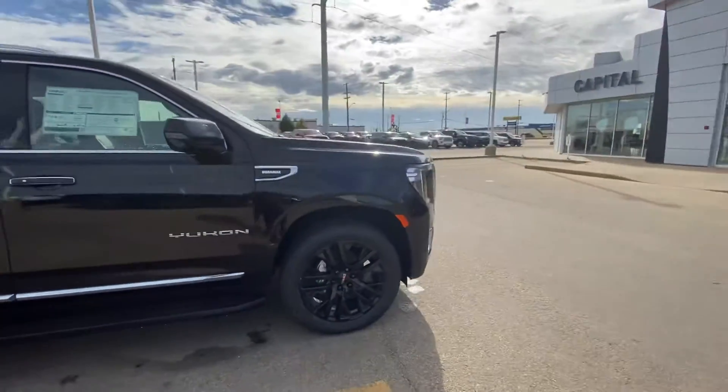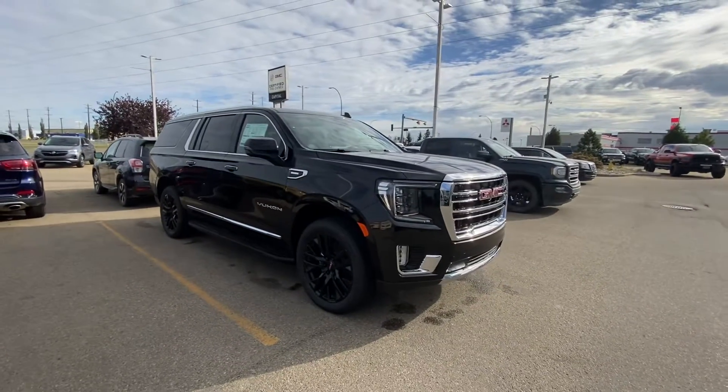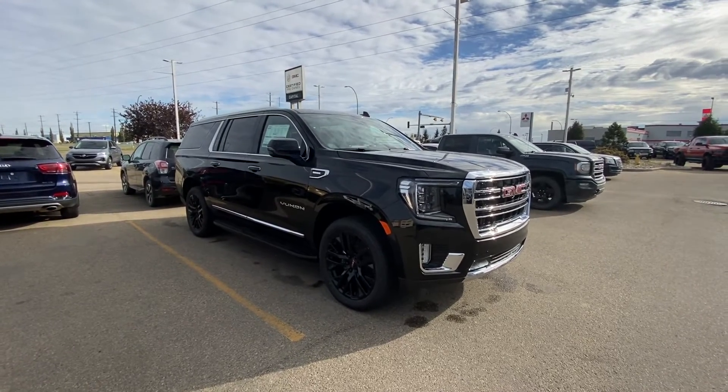I'm excited about your vehicle — hope you're excited as well after looking at this video. Hope I did a good job, and I'm looking forward to seeing you guys soon. Once again, it's Azzy from Capital GMC Buick. Have a great day, thank you!